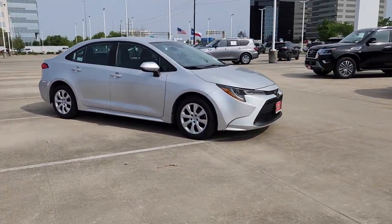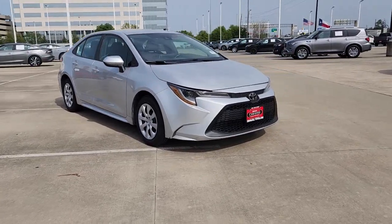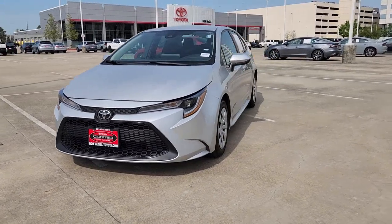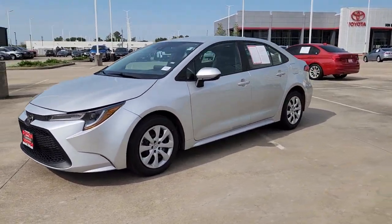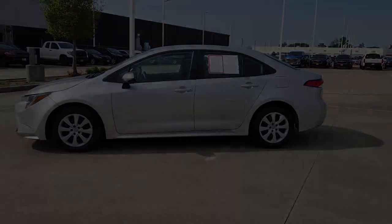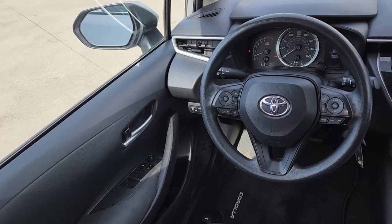These are just some of the great options this vehicle comes with: Apple CarPlay and/or Android Auto, keyless entry, satellite radio, steering wheel audio controls, alarm, electronic stability control, and intermittent wipers.